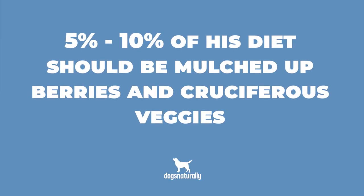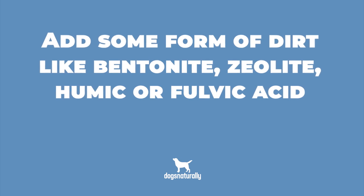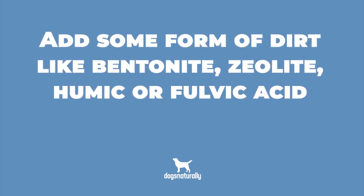So let's quickly summarize. Here's what you need to add to your dog's kibble. First, five to ten percent of his diet should be mulched up berries and cruciferous veggies. If you can find broccoli sprouts, feed them every day. This will reduce your dog's risk of cancer, help protect his liver and kidneys, and keep inflammation down. Second, add some form of dirt like bentonite, zeolite, humic, or fulvic acid. Alternatively, you can give your dog some chlorella every day — they'll bind to toxins and move them out with the poop before they do damage to your dog's organs.